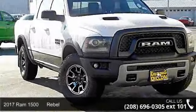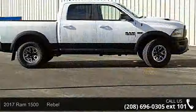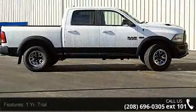Step into the 2017 Ram 1500 Rebelle. This may be the set of wheels you've been looking for. Enjoy these notable features: